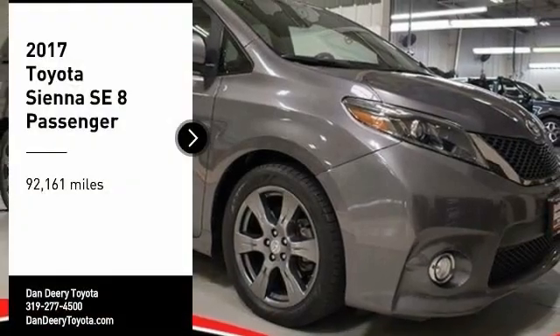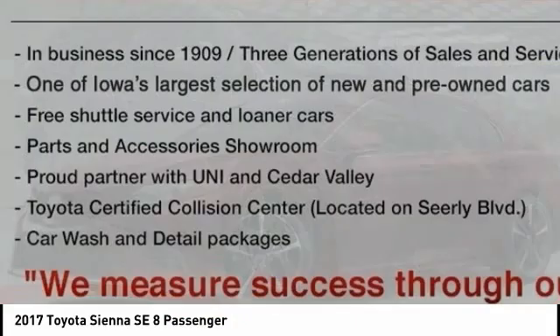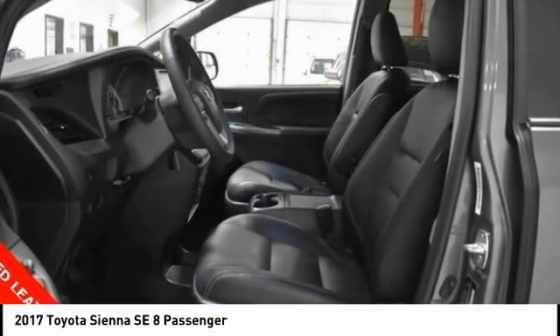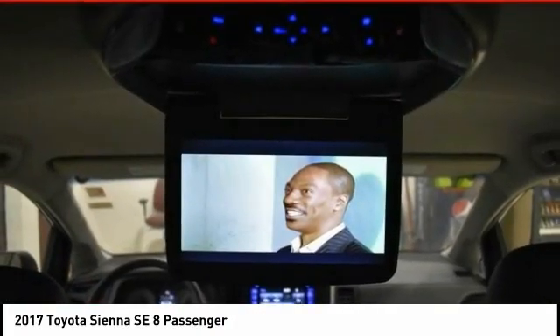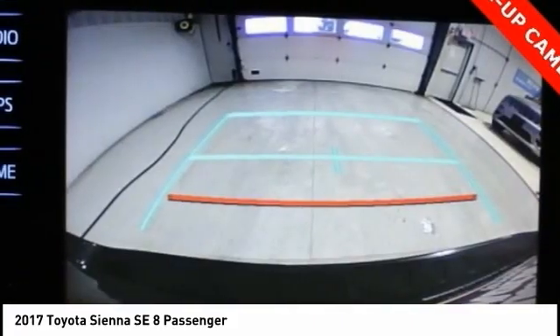Looking for the right vehicle? Check out the 2017 Sienna. Sienna offers excellent overall quality and long-term dependability, making it a hassle-free vehicle to drive day in and day out, while contributing to peace of mind on long road trips. Add a refined and fuel-efficient V6 engine,